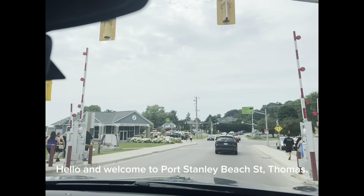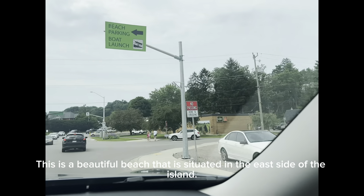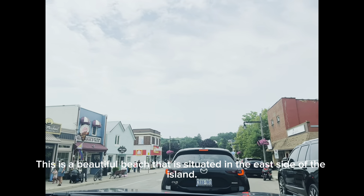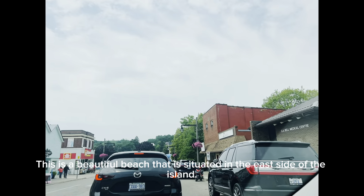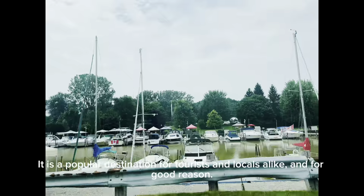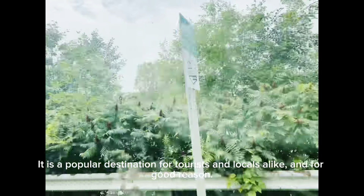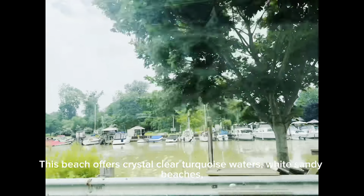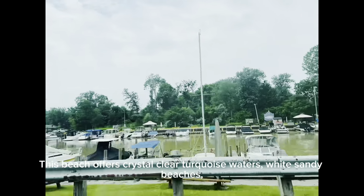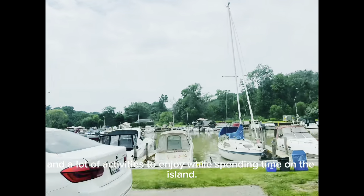Hello and welcome to Port Stanley Beach, St. Thomas. This is a beautiful beach situated on the east side of the island. It is a popular destination for tourists and locals alike, and for good reason. This beach offers crystal clear turquoise waters, white sandy beaches, and a lot of activities to enjoy while spending time on the island.